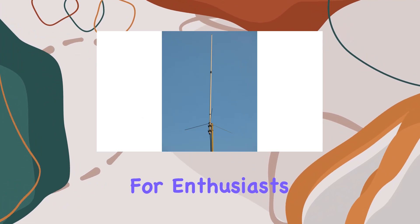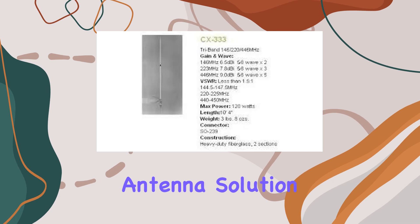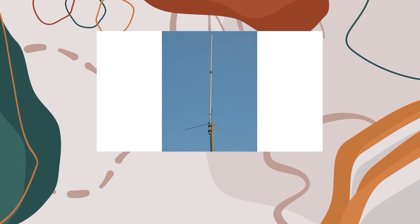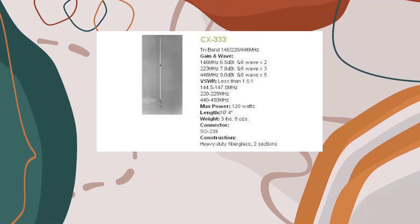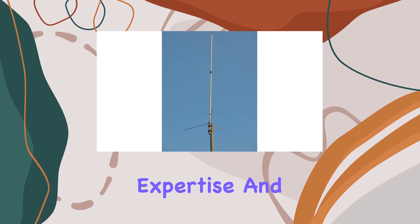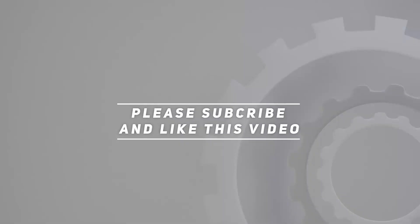It's a solid choice for enthusiasts looking to optimize their VHF/UHF operations with a dependable antenna solution. If you're serious about your radio communications, consider the Comet tri-band CX-333 base antenna for its outstanding performance and reliability, backed by years of industry expertise and superior engineering. Check out the video description for updated pricing, and thank you for watching.